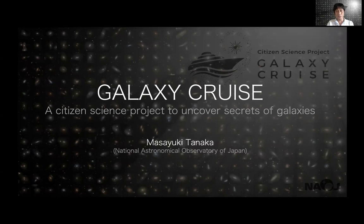Galaxy Cruise is a citizen science project focused on nearby galaxies. As you know, there are a few previous citizen science projects on nearby galaxies, and I think the most famous one is Galaxy Zoo. Galaxy Cruise has a few key differences from the previous science projects. But before I go into details, I'd like to show you a movie which tells you what Galaxy Cruise is about.